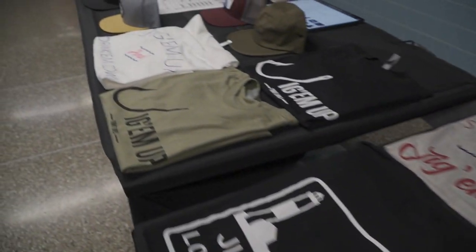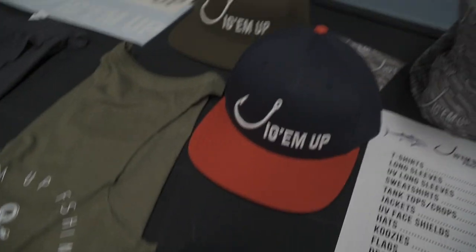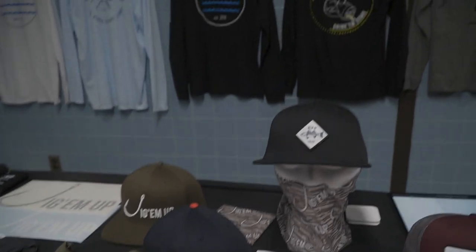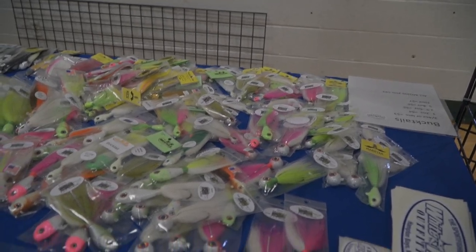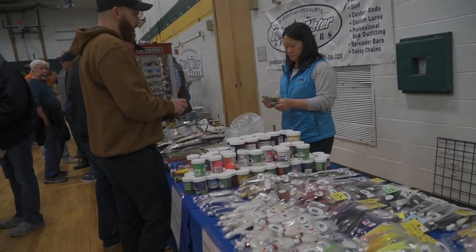This is Jig-em-up Apparel — they make nice fishing apparel. And over here is Whitewater Tackle.